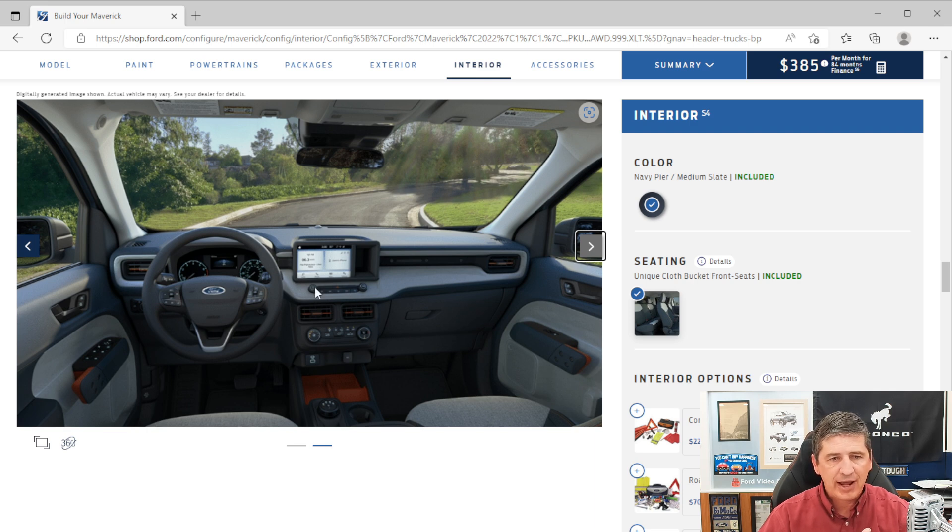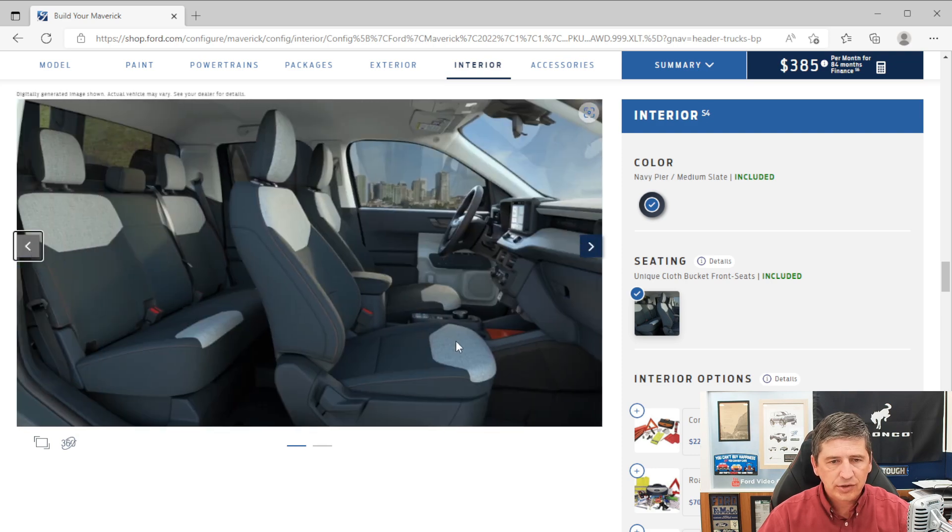The dash matches the seat color scheme. You get cloth bucket seats in the front with a flow-through console, a media bin, and storage. The rear has a full bench seat — the seat back can fold forward and the seat cushion comes up revealing under-seat storage that goes all the way across. You also have an armrest that flips down with two cup holders as standard on the XLT trim, and USB ports behind the console for powering devices.